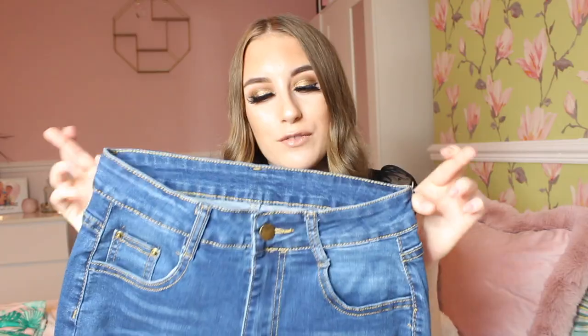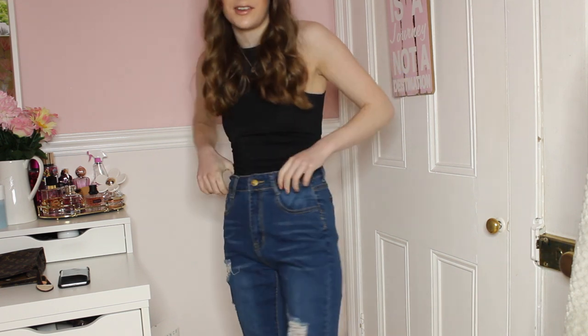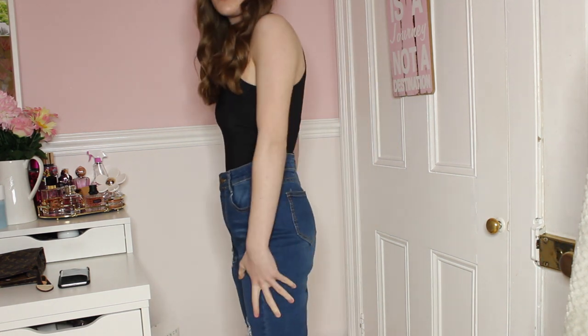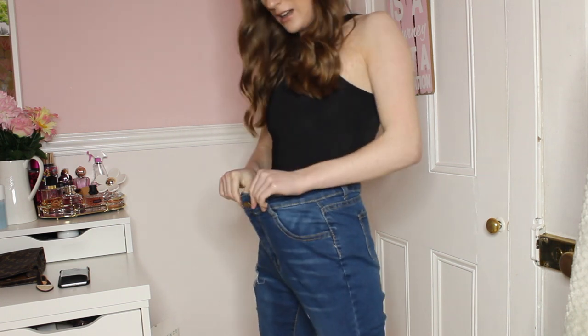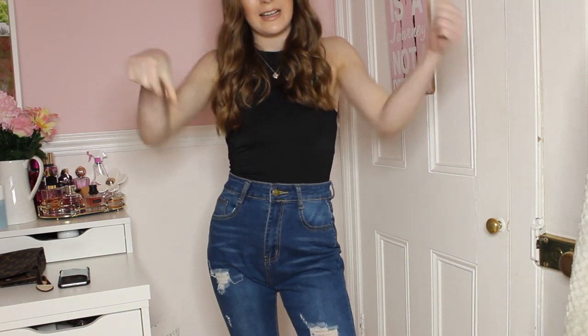These are called the High Waist High Stretch Slant Pocket Skinny Jeans. Whenever I go for jeans they always have to be high-waisted and skinny. Fingers crossed these will fit me! Here are the jeans — honestly, I'm not too keen on them. They're too big for starters and very thin on me, so I won't be keeping these. I like the colour but they're way too big — definitely a no from me.